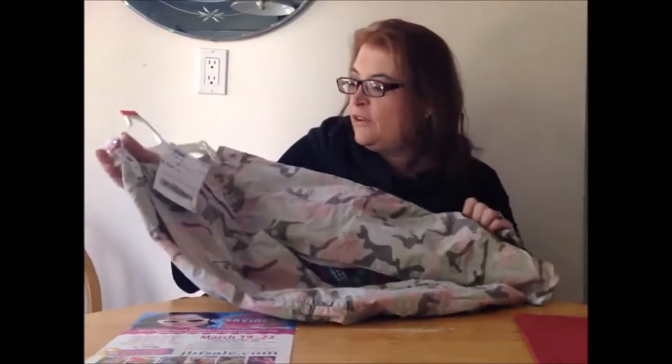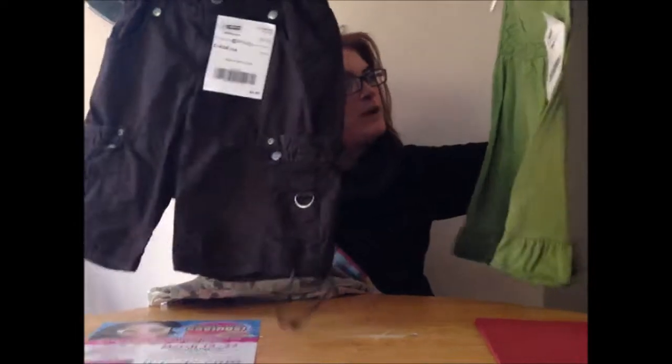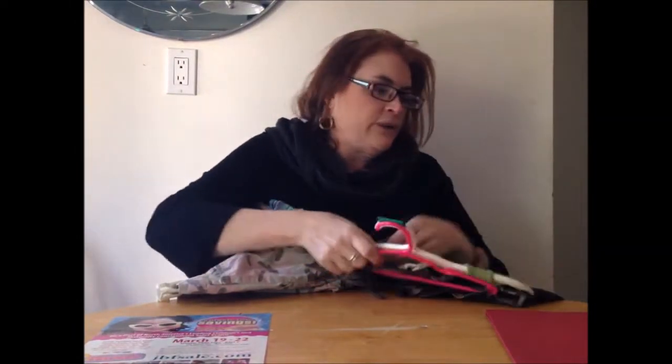I got these long capris for her — I think they'll be great and they were $4.00, so that's a really nice spring pick. I also got another tank top and another pair of shorts. The tank top was $2.50 and the shorts were $5, because you always need shorts and tank tops for little girls.